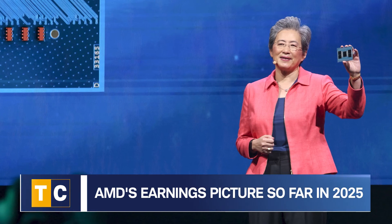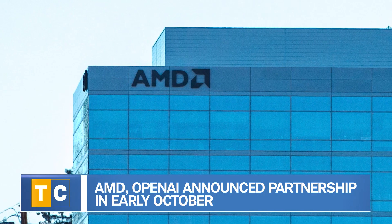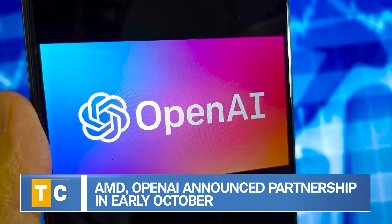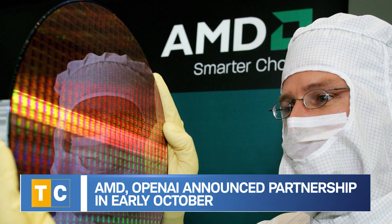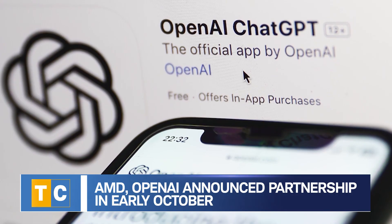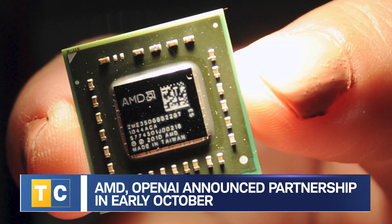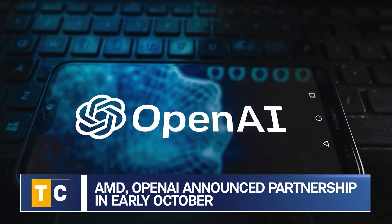Most importantly, back on the 6th of October, AMD and OpenAI announced a six-gigawatt agreement to power OpenAI's next-generation infrastructure across multiple generations of AMD Instinct GPUs. In addition to this multi-year agreement, AMD issued OpenAI a warrant that would enable OpenAI to acquire up to 10 percent of AMD stock. The stock will be acquired in tranches that will correlate with these deployments.